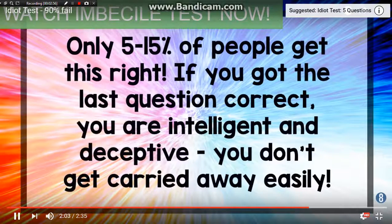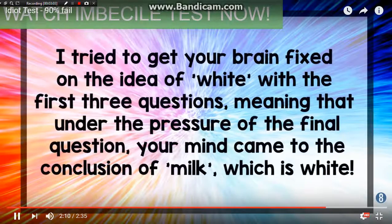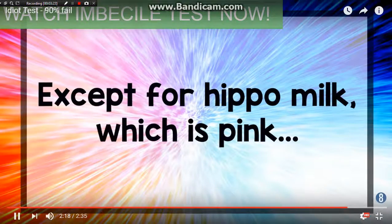If you got the last question correct, you are intelligent. The test tried to get your brain fixed on the idea of white with the first three questions, meaning that under the pressure of the final question your mind came to the conclusion of milk, which is white. Except hippo milk, which is pink — interesting.